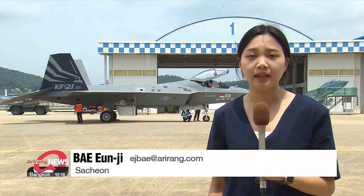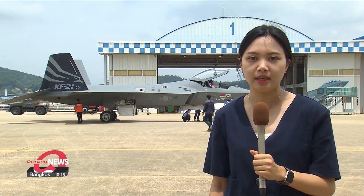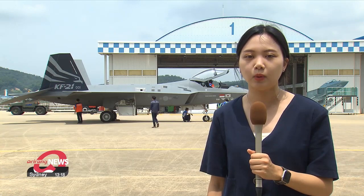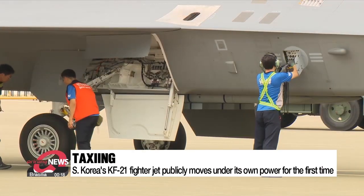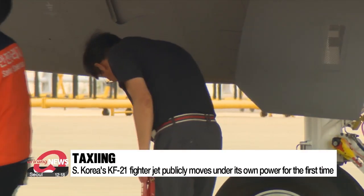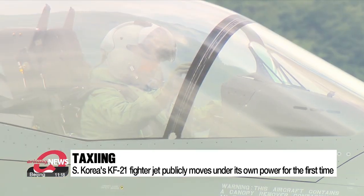Ahead of its first test flight later this month, the KF-21 taxied across the runway at its production facility in South Korea. The homegrown jet is planned to complete its development phase by 2026. The aircraft also carried four medium-range air-to-air missiles underneath while taxiing. For the next four years, prototypes of the KF-21 will be put through around 2,200 test flights before manufacturing can begin.